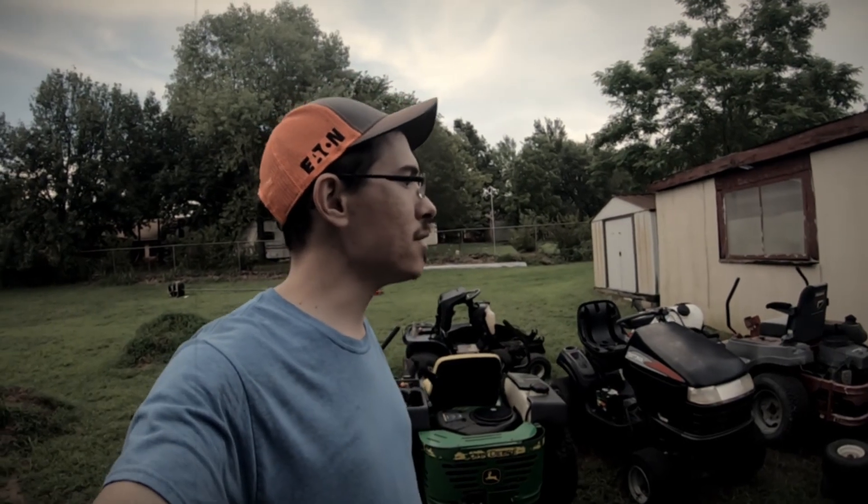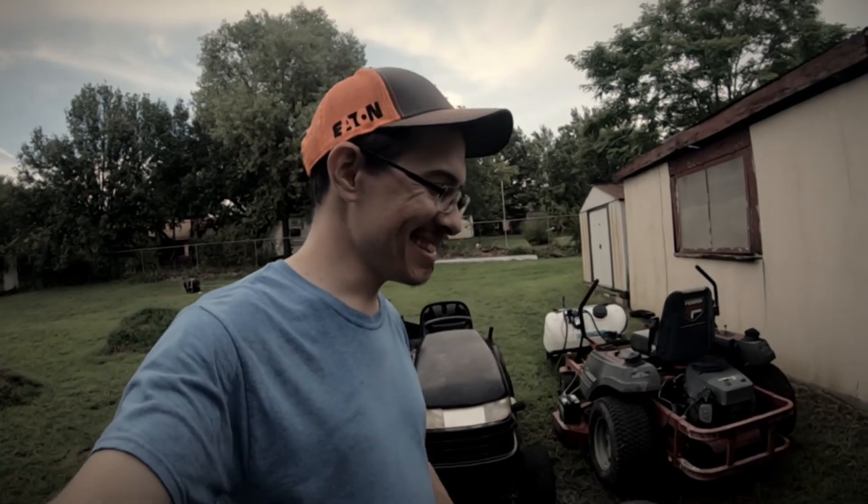I don't know how to close out a silly video. It's the end of another Garage Story. Anyway, so long.